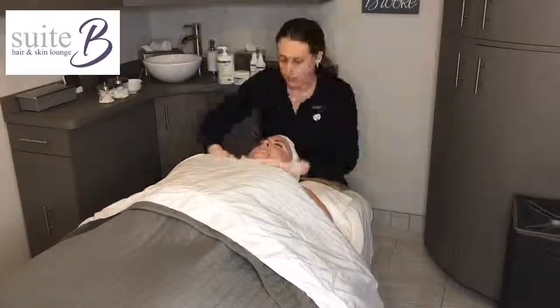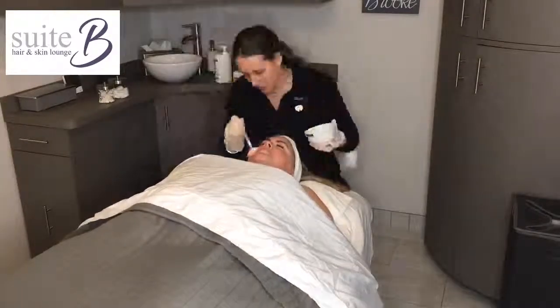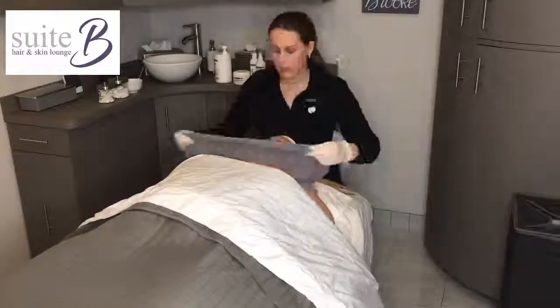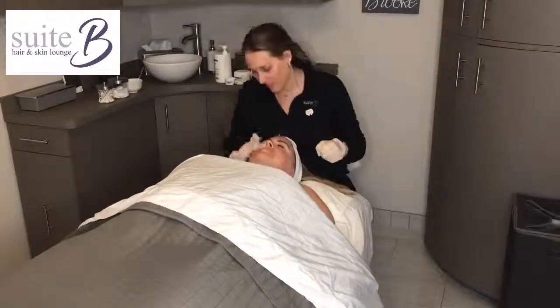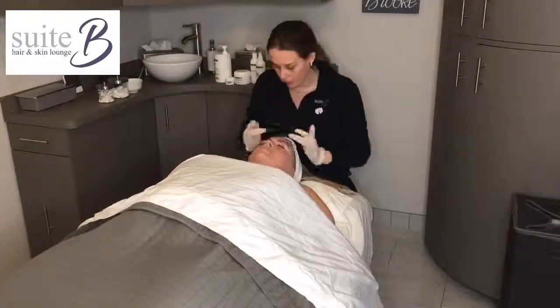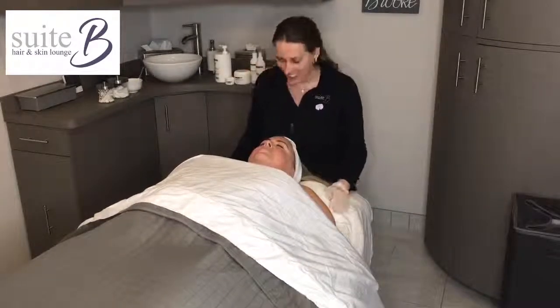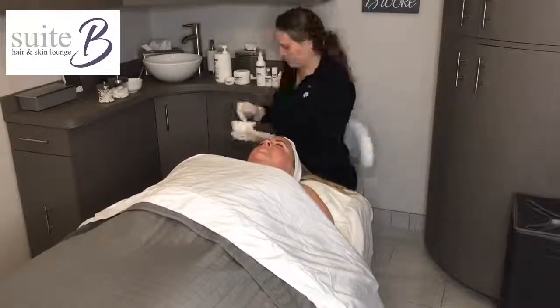I then performed another DMK enzyme therapy treatment called RVT, or the Red Vein Treatment. I start by cleansing with the milk cleanser, apply a fine film of red vein cream to her face and let it sit on the skin for five minutes. I blot the excess with tissue and then apply enzyme mask one mixed with aqua de herb, leaving it on for 45 minutes.